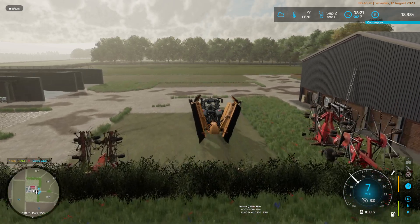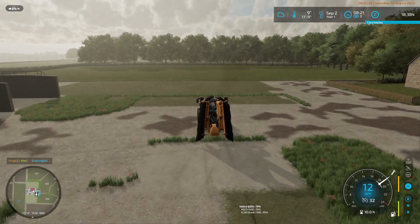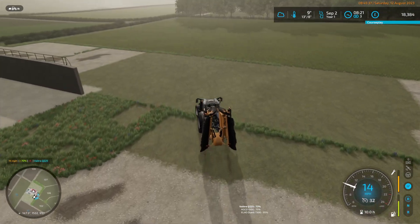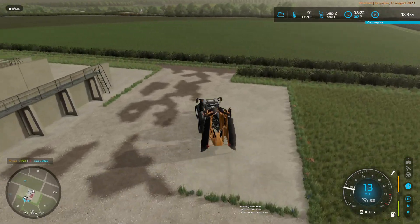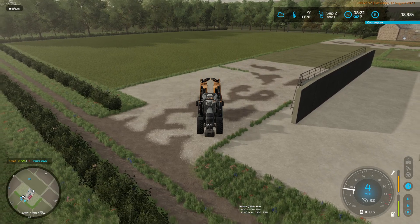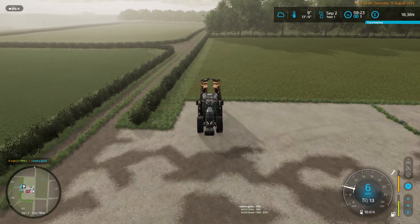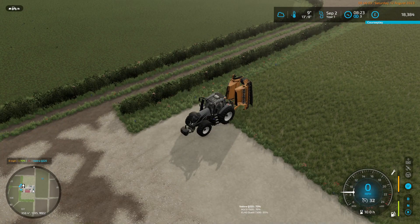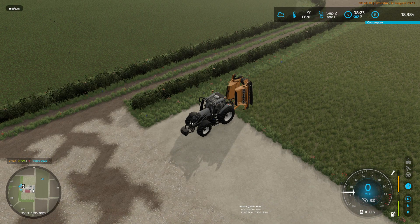Part of the deal is that Better Contracts becomes multiplicative with Dynamic Field Prices. So if you've got a field worth a base $100,000, and Dynamic Field Prices says it's a 10% discount, and you've negotiated a 10% discount with the farmer who owns the field, then you'll get the field at 81%: 10% off $100,000 brings it to $90,000, then 10% off $90,000 makes $81,000.